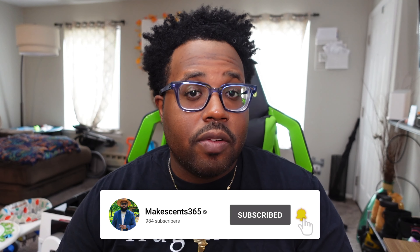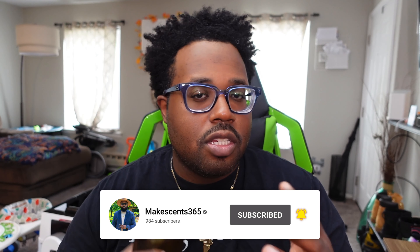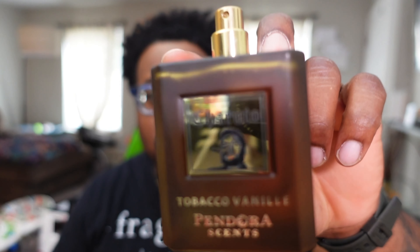Today we're talking about a clone of Tobacco Vanille by Tom Ford. That fragrance is very expensive — over $240 for sure, and I believe that's for like a 1.7 ounce bottle or whatever size the special blend bottles are. But I have a spot-on clone: Charuto, from the house of Charuto. Never heard of this house — it's by Pandora Scents, Paris Corner. It actually says 'Tobacco Vanille' right there on the bottom. They're not playing around.